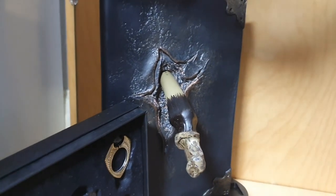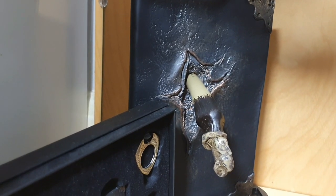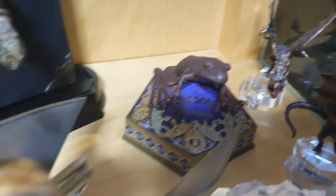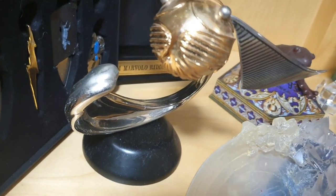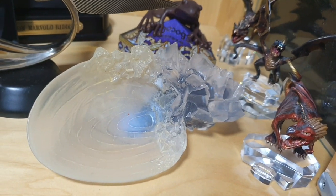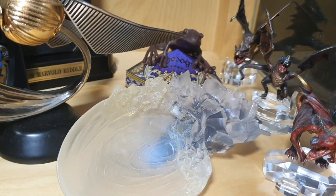I've not actually seen the destroyed Tom Riddle diary before - I know it exists, but I've not seen it in the flesh. It's actually really nice, I like the detailing on it. And then we've got a chocolate frog down here - we all love a chocolate frog. Then we've got a golden snitch. That is gorgeous. And then of course we have the crystal goblet that Dumbledore drinks from in Half-Blood Prince - that's one of my favourites, it's a really nice piece to have.